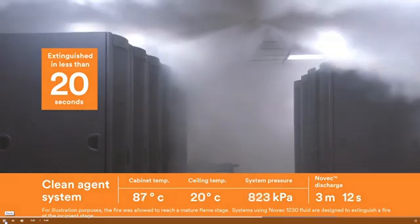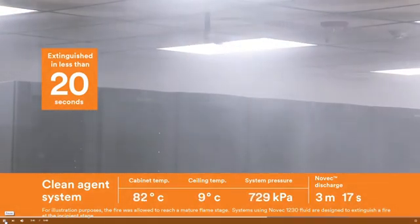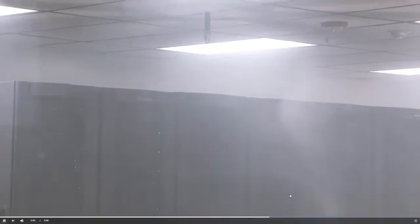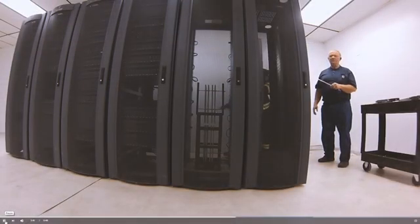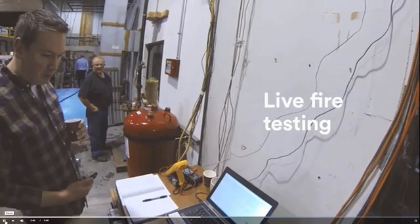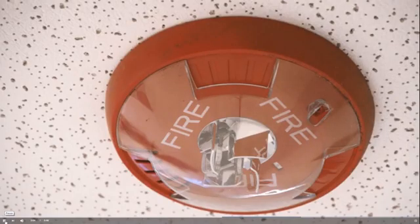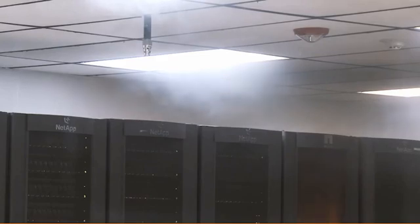That's all very impressive, but I couldn't help notice that they only set fire to a single cabinet. It's fair to assume that an electrical fire would only start in a single cabinet. So why would you need such a large canister of gas? Is it because the detector only tells you there is a fire, but not exactly where the fire is?